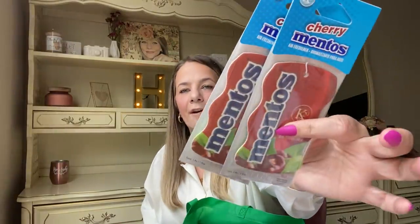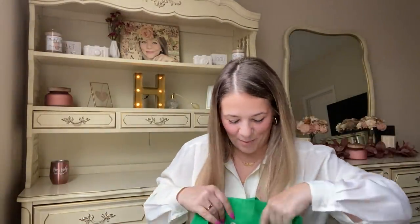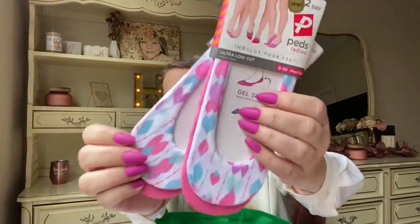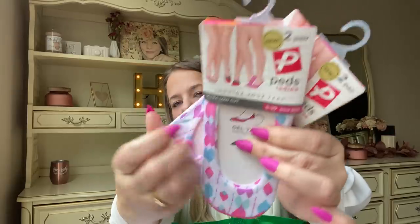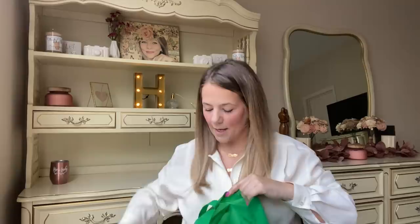I picked up some more cherry air fresheners for my car — I love them so much. I also found more socks: these ped socks seem softer than the last ones I got at Dollar Tree. They have a gel tab, are ultra low cut, and the fabric is thin and really soft. I grabbed a couple more pairs.